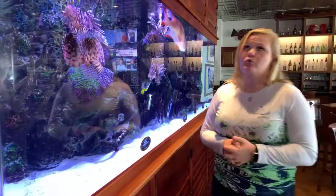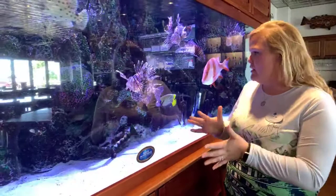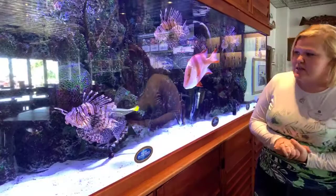They have been seen in reefs on the Hawaiian coast, and you see them throughout the Indian Ocean. They grow to be about 15 inches long and they live to be about 15 years old.